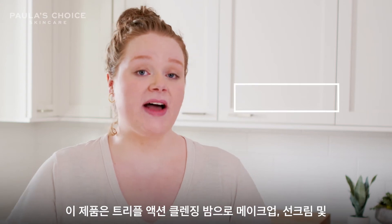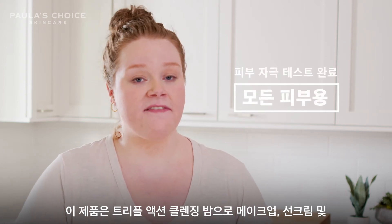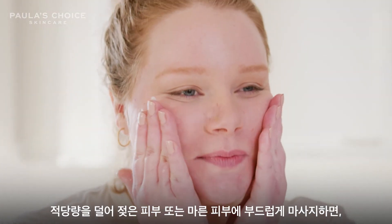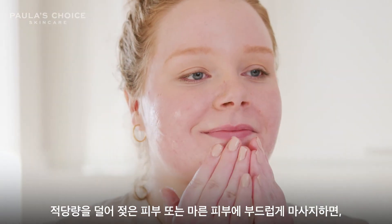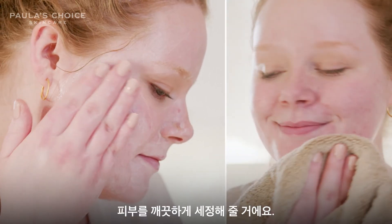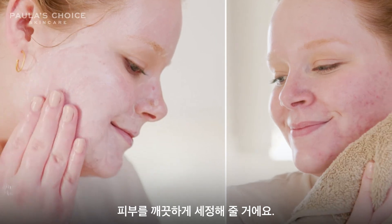This is a triple action cleansing balm that erases makeup, SPF, and other dirt and grime that may accumulate throughout the day. This starts as a really lush texture that you apply to dry skin and massage it in. Once you massage it, it will change from a balm into kind of a milky oil that rinses away clean.